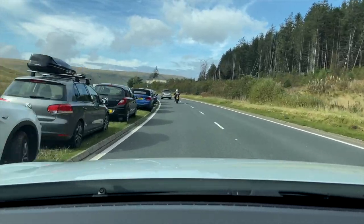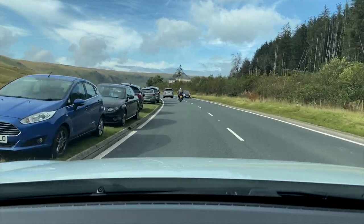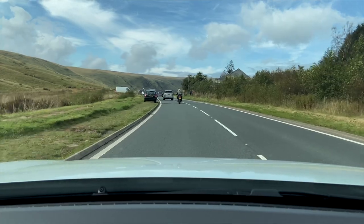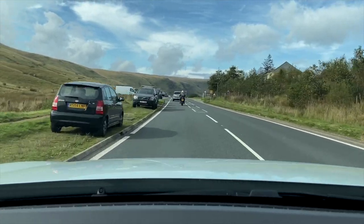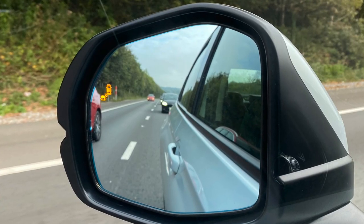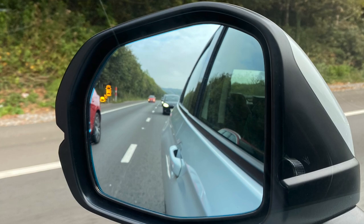Look how busy it is here — they're all parking on the side of the road because they're going to walk up Pen y Fan. One of the gadgets that is useful on the car are those blind spot sensors — those little amber lights that come up on the wing mirror where there's somebody in your blind spot. Those are quite useful. Look Mel, the sun's come out! Would you have fun in Wales?